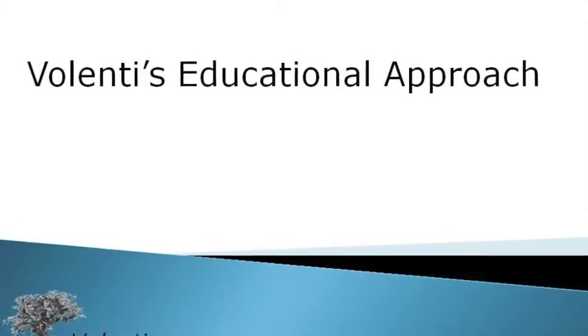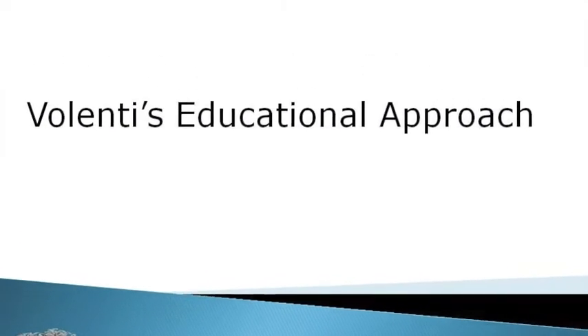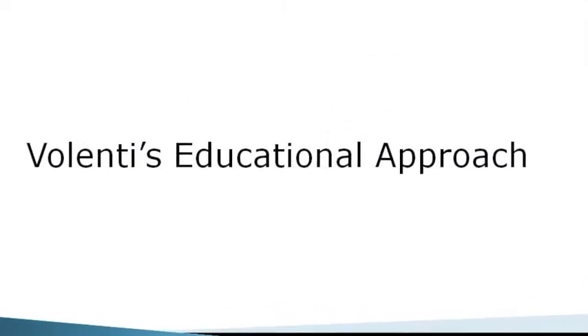The approach of Valenti Science is to appeal to a wide variety of learners. We use Gardner's approach of multiple intelligences by appealing to the kids with audio, visual, and kinesthetic learning. We invite them to participate.